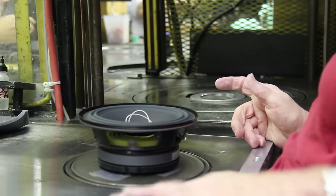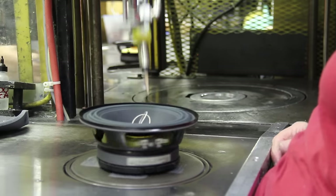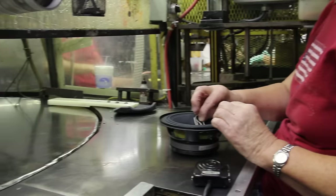At this station, we apply a bead of glue to attach the cone, spider, and coil. Then we put it into the spray booth to accelerate the curing of the glue.